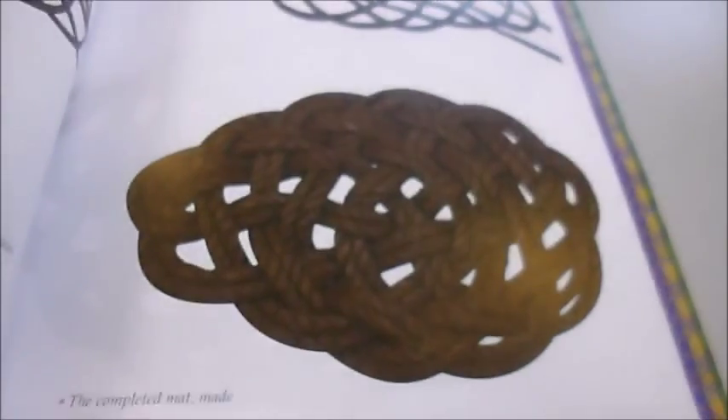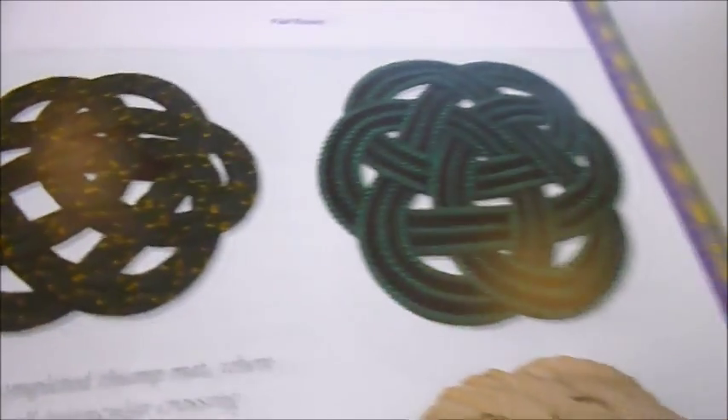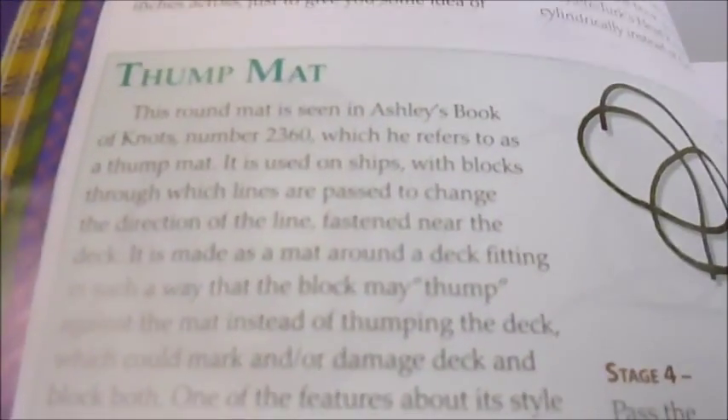Absolutely packed — the whole of this — actually these could be for hair slides and that sort of decorative jewellery. There are Celtic knots, these flat ones — they're from the Ashley's Book of Knots from yesteryear.